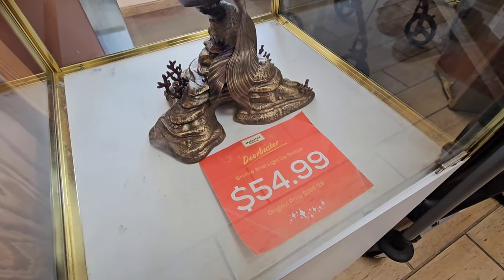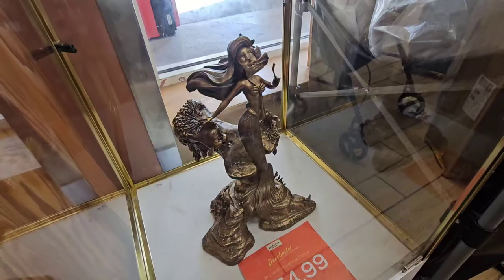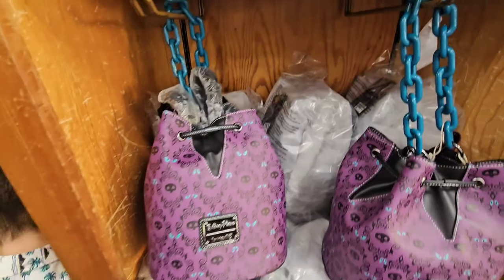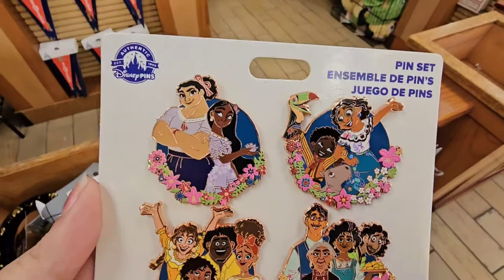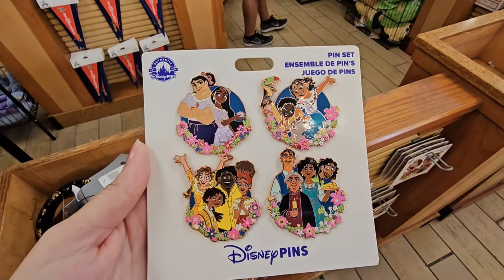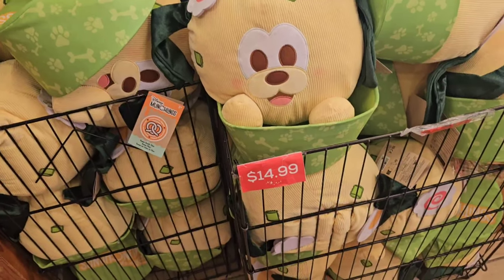Look at this deal — $54.99 down from $200, that is insane. For $29.99 you have the Haunted Mansion bucket bag — this is perfect, Halloween is right around the corner. They have a four-pack of pins that were $34.99, now only $12.99. For $14.99, look at all these Pluto munchlings.